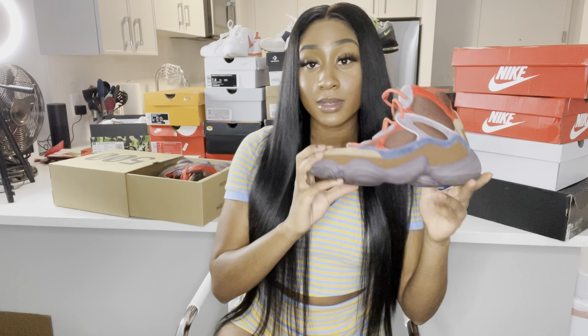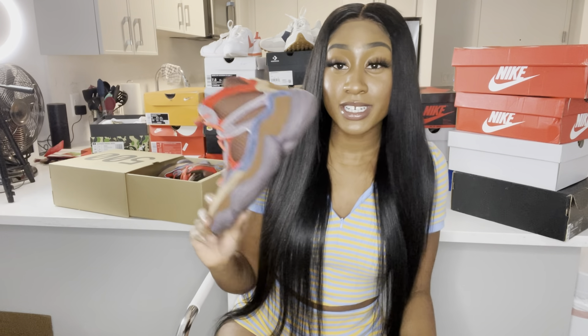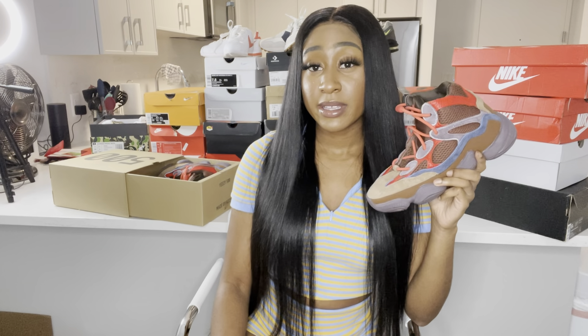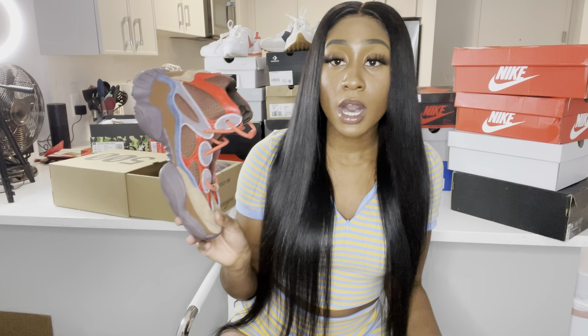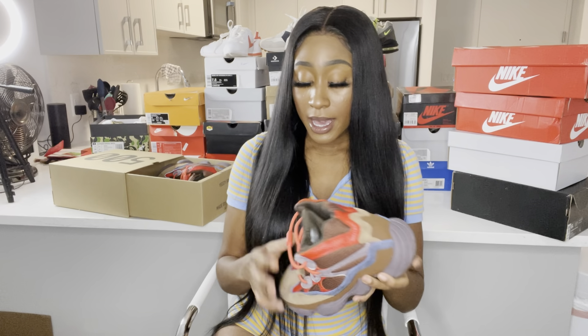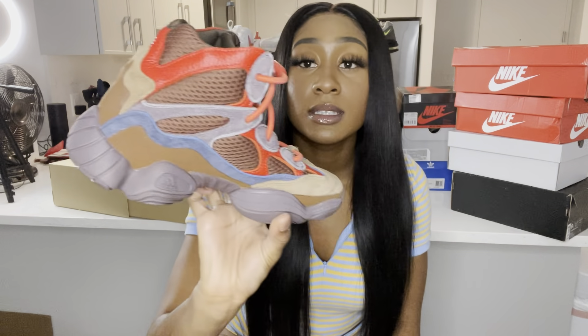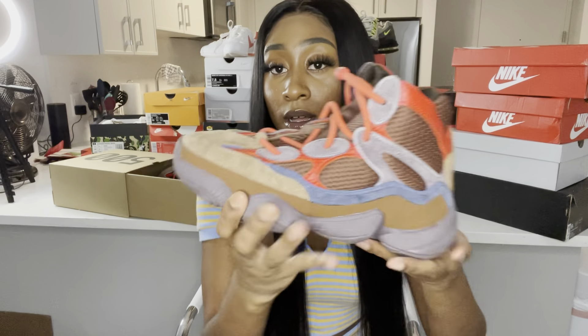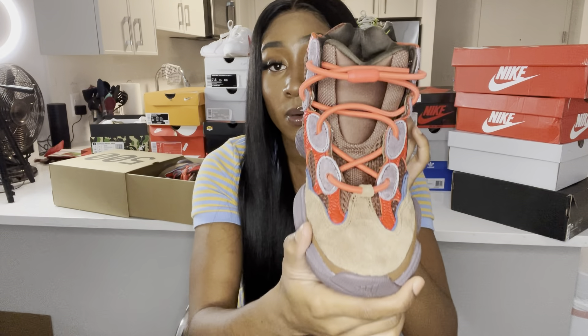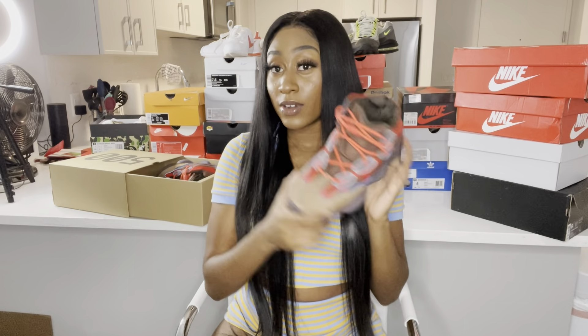Next we have some high Yeezy 500s. I really wanted some Yeezys, and I definitely wanted some winter shoes because it's gonna get cold up here. These are a size five and a half, super comfortable — they've got a nice stretch to them and they're thick so they're gonna keep my feet warm. I love this colorway, it's like purple with red and blue brown tones. First pair of Yeezys, y'all!